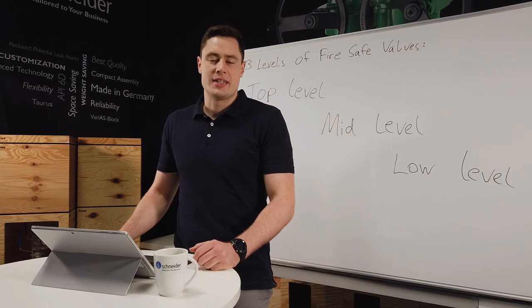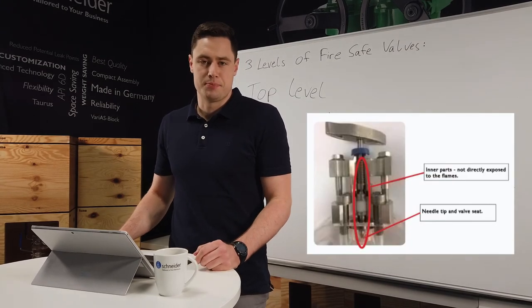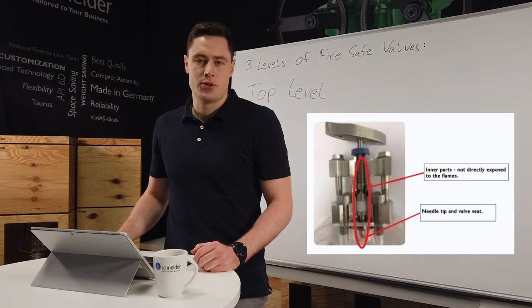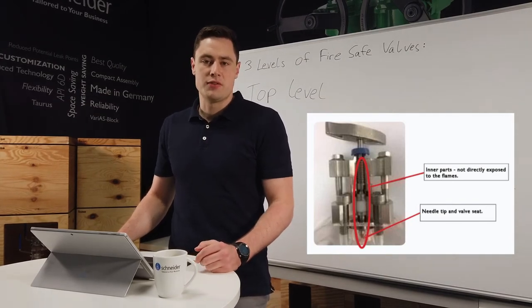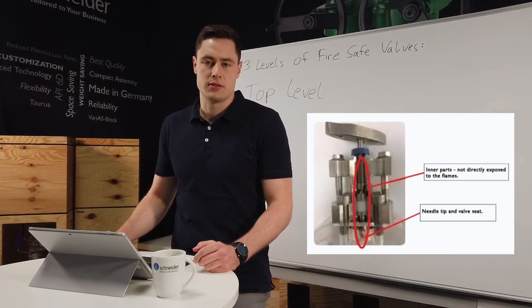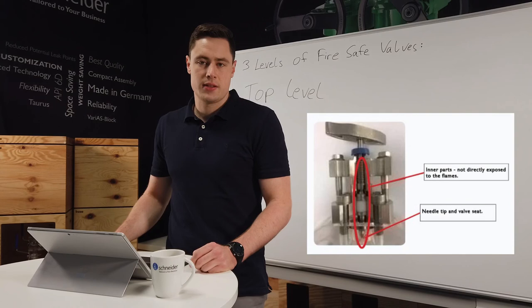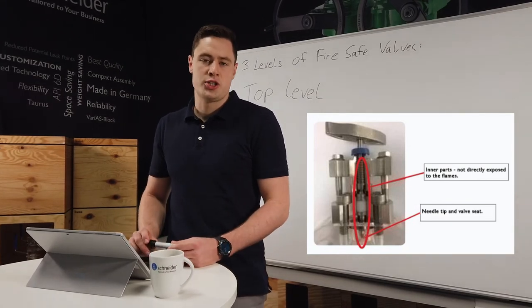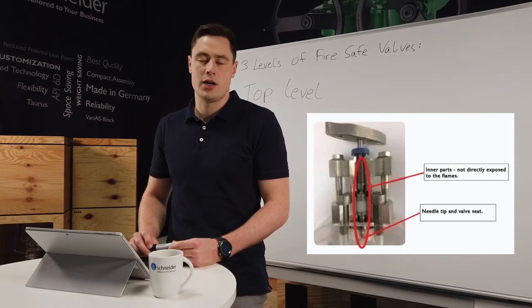So in the picture that appears now, you can see our solution. Our solution was to use a special spring-loaded design to compensate for the different thermal expansion and to keep the valve tip pressed into the valve seat, which is now the standard for OS&Y head units. As a positive side effect, the spring-loaded design also provides a live loading to the packing, which ensures tightness during non-critical operating conditions.